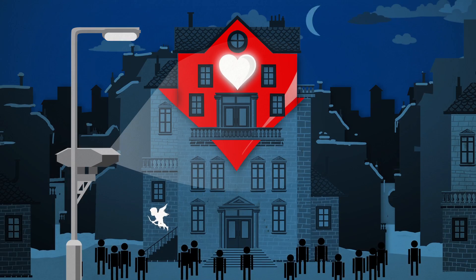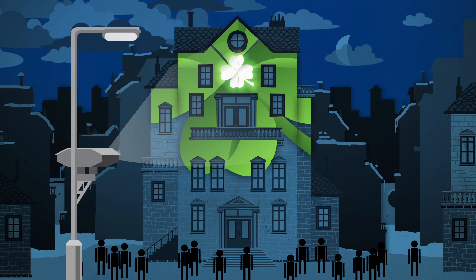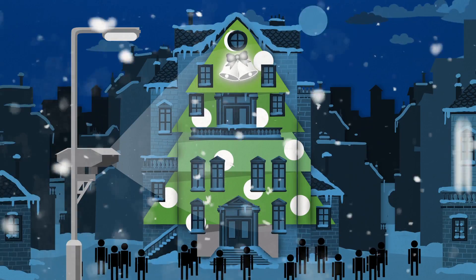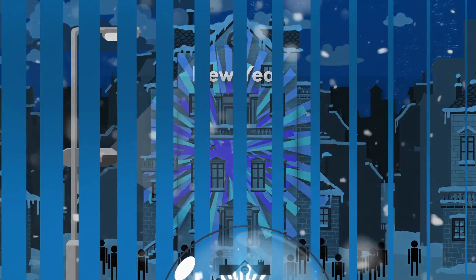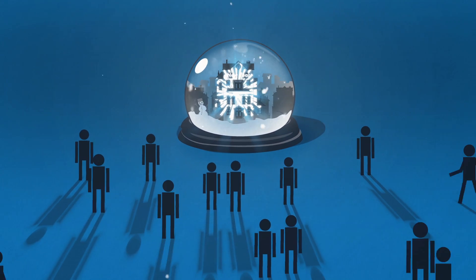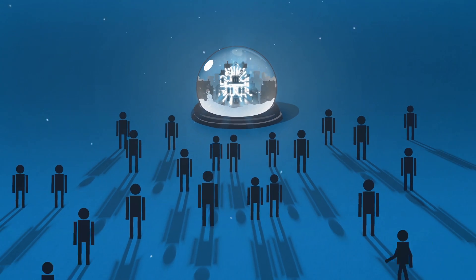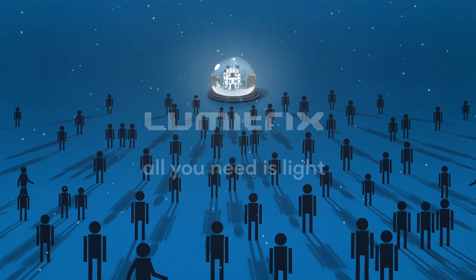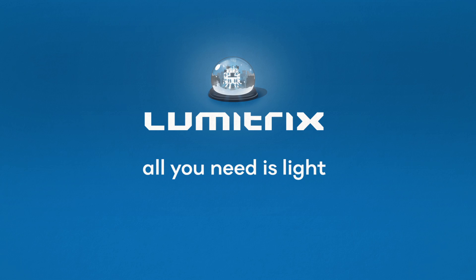Thanks to this easy system, you can change the front of your building every day, during every season, for a whole year. And you won't need to invest your money again. Well, now your house is beautiful. And trust me, your audience will be impressed. Lumetrix. All you need is light.